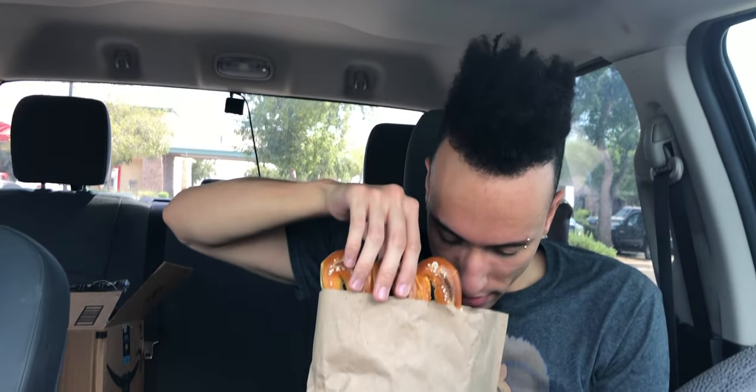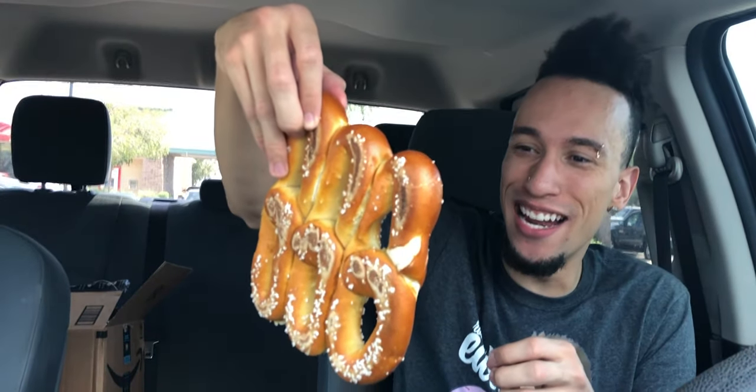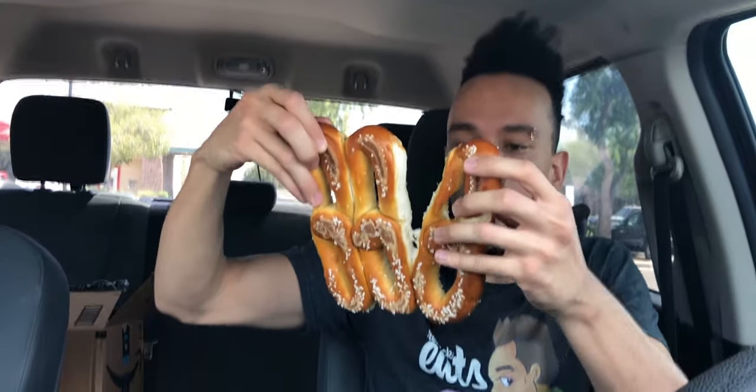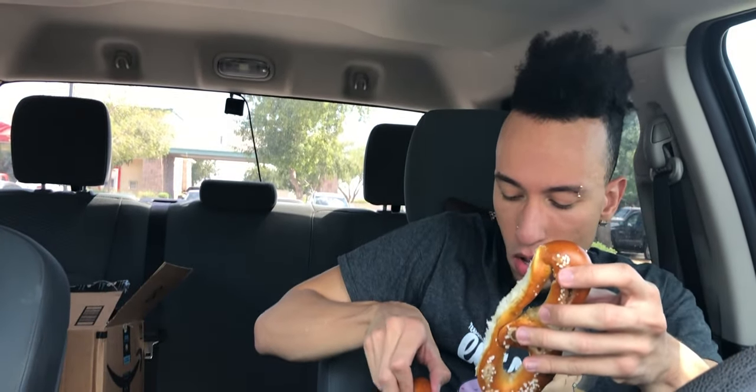So it looks like three of them are stuck together here. Right here we have three pretzels stuck together, and they're like in a figure eight. I don't know if it's just because I've never been to Philly and this is how Philly pretzels are, but oh my God, look at that. So hot. I need a thumbnail with all the pretzel action. It smells so good.